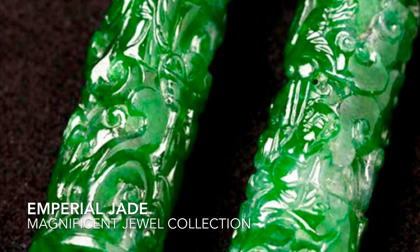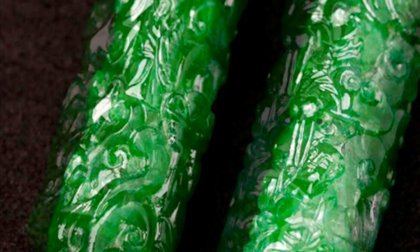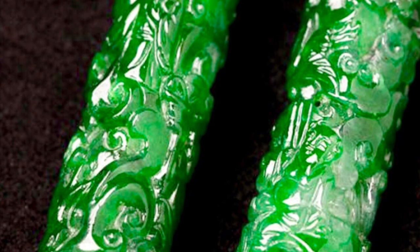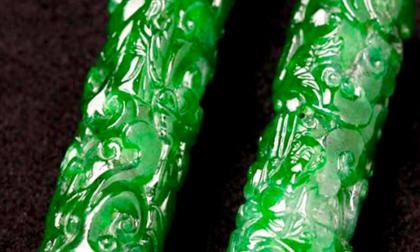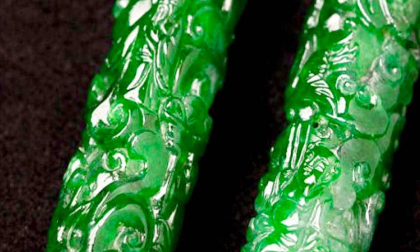Bought six years ago at Christie's, these exquisite imperial jade tiny works are carved with the eight immortal deities found in Chinese folklore — four on each piece. As Chan notes, if you get really close, the faces are barely the width of a toothpick. It is excellent craftsmanship on a very tiny base. Chan says he believes they originally decorated calligraphy brushes, but he is transforming them into earrings.